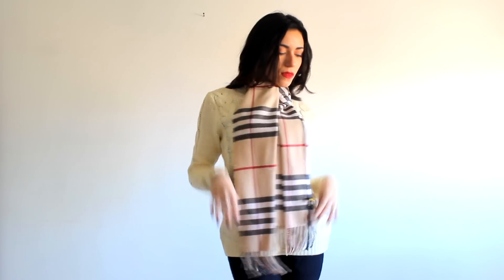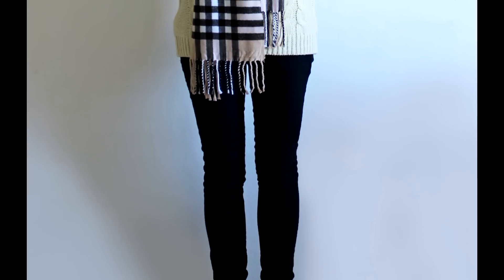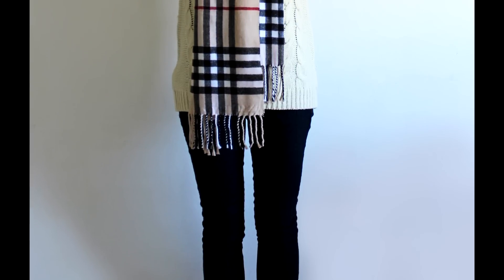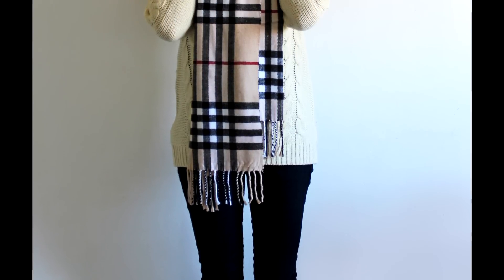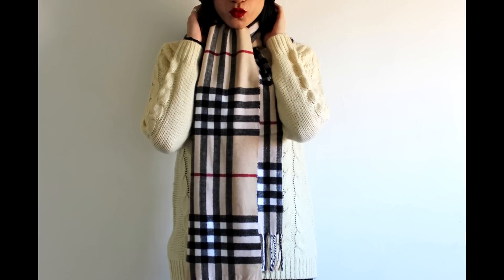I like the bottom parts to show, so I take this one a little bit to the side so you can see the bottom side as well. It's really nice — I think it looks really elegant, and this is for those of you who like the long scarf look because you do have the ends of the scarf hanging down.